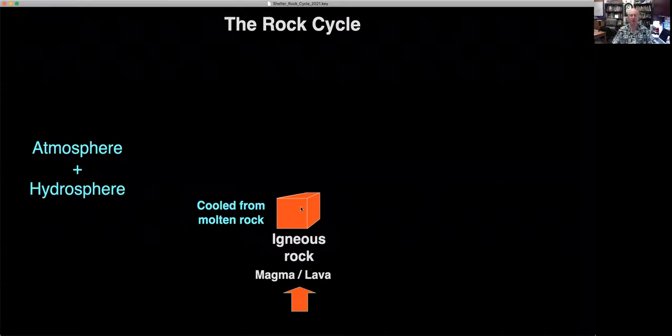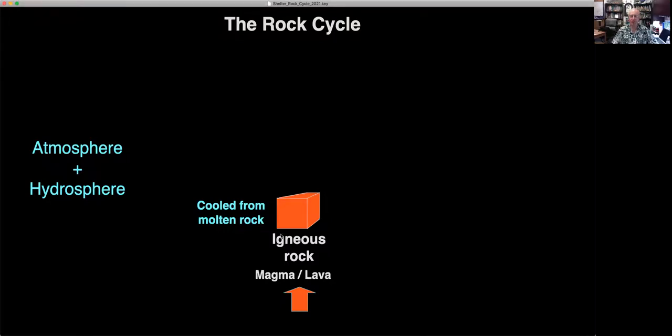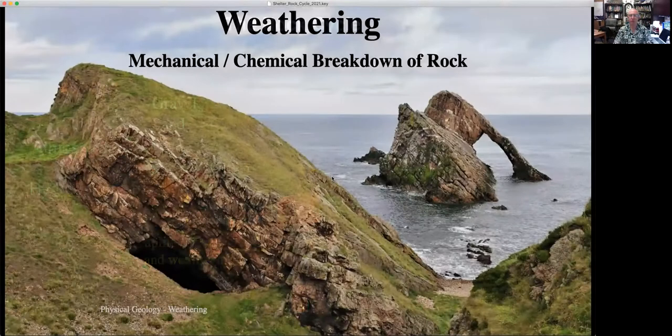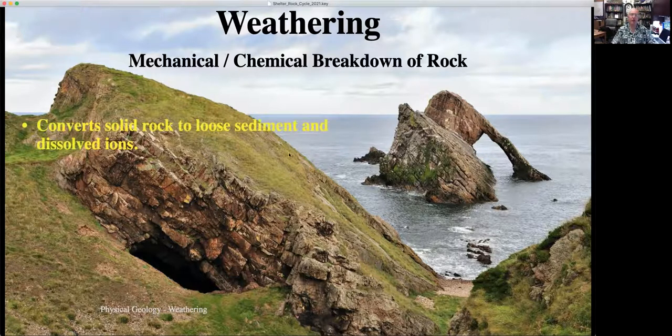That would be the end of the story if it weren't for the fact that the Earth has an atmosphere and hydrosphere. If you uplift and expose igneous rock to the atmosphere and the hydrosphere, you get a process called weathering that breaks the rock down into sediments — pieces of mineral, gravel, sand, mud — and also chemically degrades the rock and produces a variety of dissolved ions. Weathering is, by definition, the mechanical and chemical breakdown of rock. It is the fate of all rock in the crust of the Earth to eventually be exposed at the surface and weathered and transformed. Weathering breaks down solid rock and converts it into loose sediment and dissolved ions.